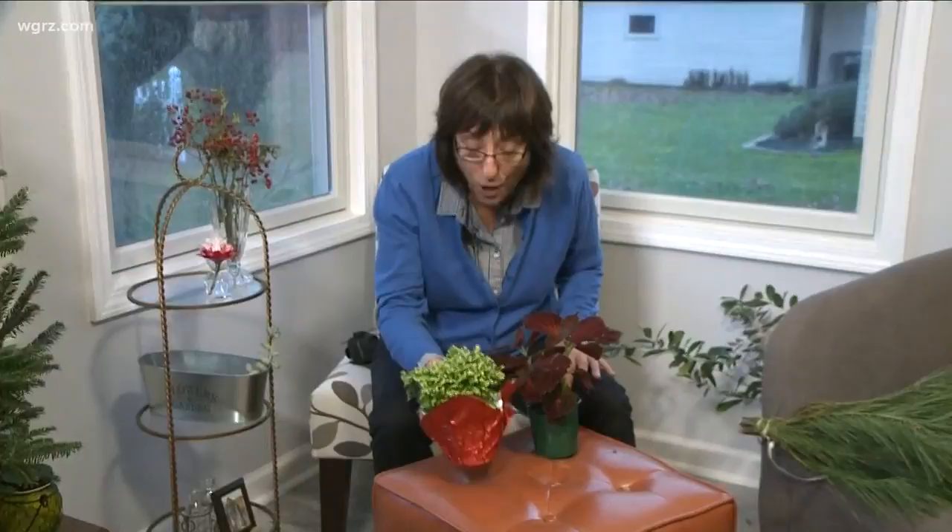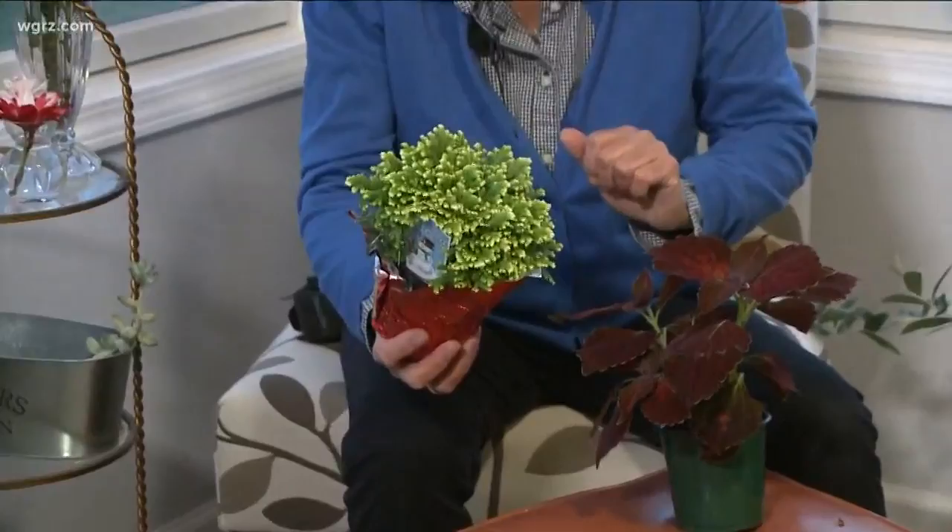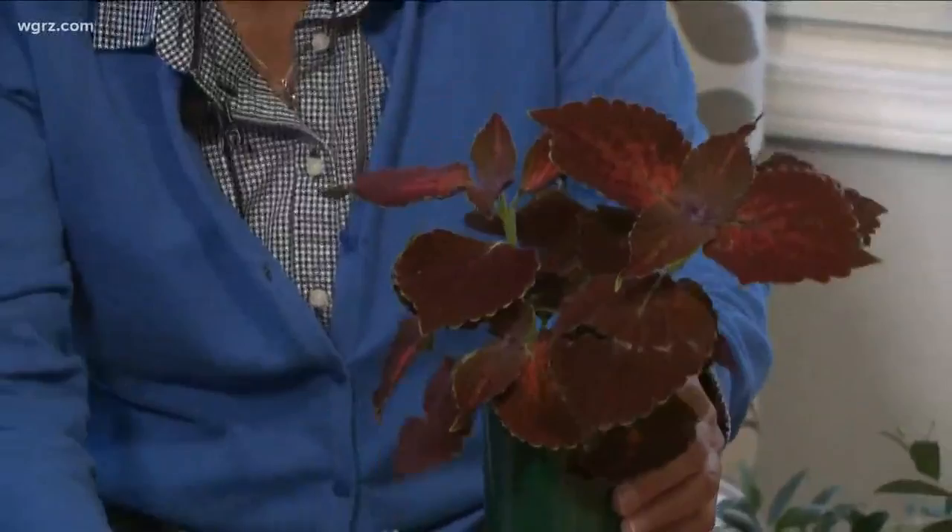This is a frosty fern and it's just the cutest little thing with the little white tips. Coleus — if you loved coleus in the summer, you're going to really love them at holiday time. And these make great gifts for your hostess or your host.